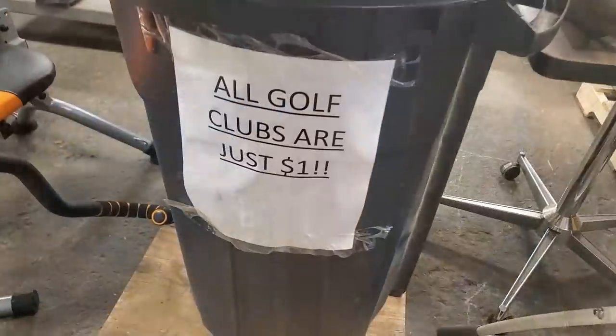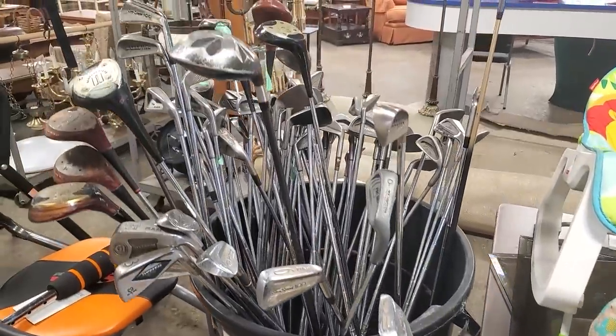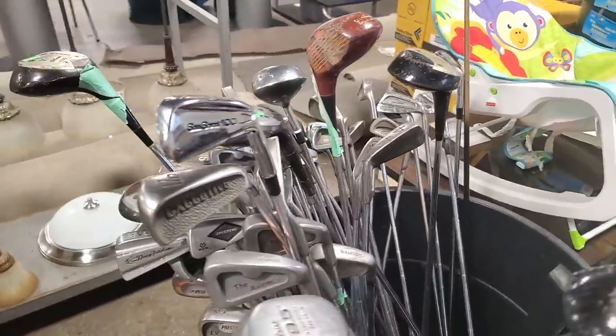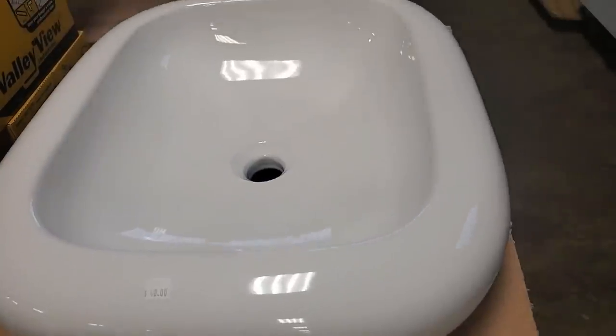They had golf clubs for a dollar. I remember having a little golf club at my grandmother's when I was growing up — but we didn't have golf balls, so I hit apples from her tree with the golf club. She wasn't very happy. And then here's a sink — a brand new sink for $40.